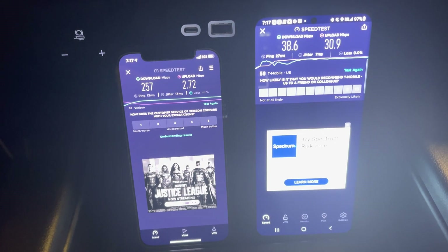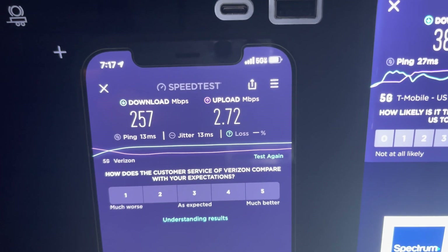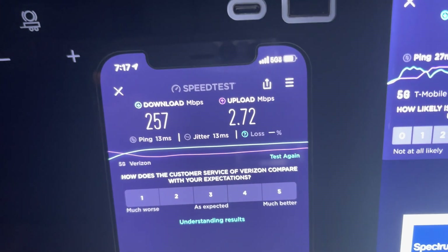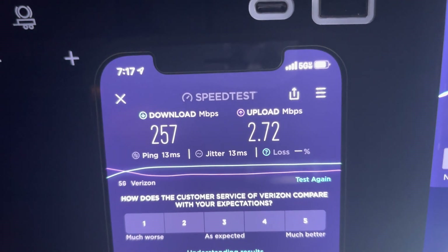All right, Verizon on 5G Ultra Wideband coming in at 257 download, 2.72 upload. Pretty decent download, but for Ultra Wideband it's not very impressive to be honest. I mean that's great speed, don't get me wrong, but for Ultra Wideband that should be a little bit faster — by a little bit I mean a lot bit.